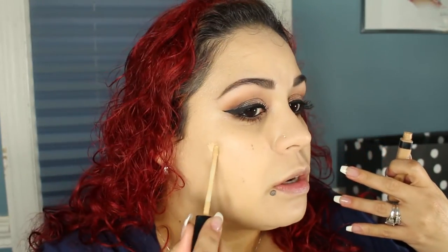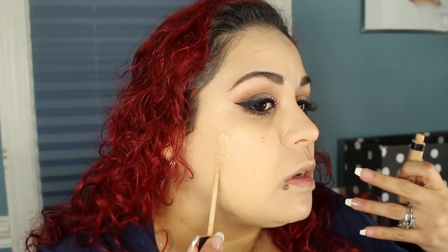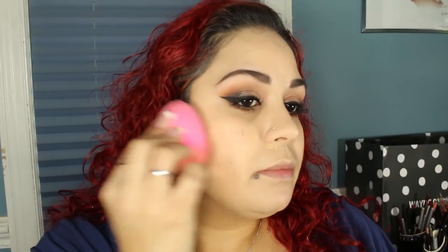I'm going to take my Maybelline Fit Me Concealer in shade 20 Sand Sable — this is like the best drugstore concealer to me. I do want to compare it to the NARS concealer sometime. I'm going to take the tip or side of the beauty blender and just press that in.